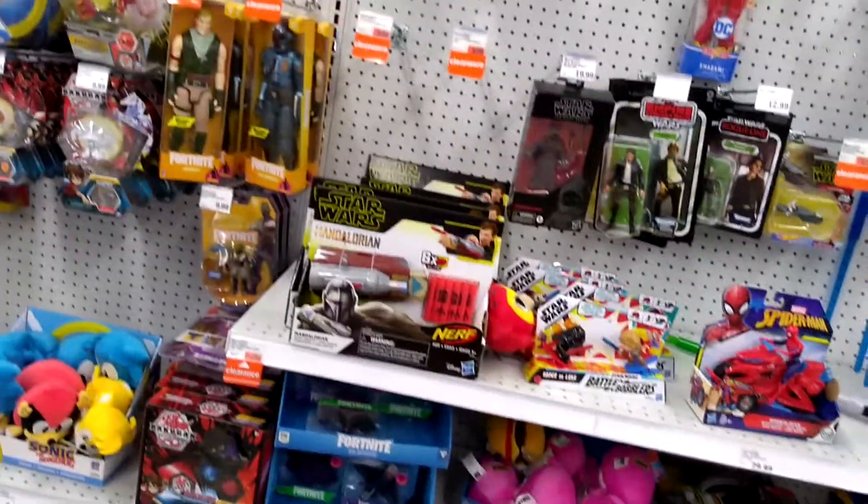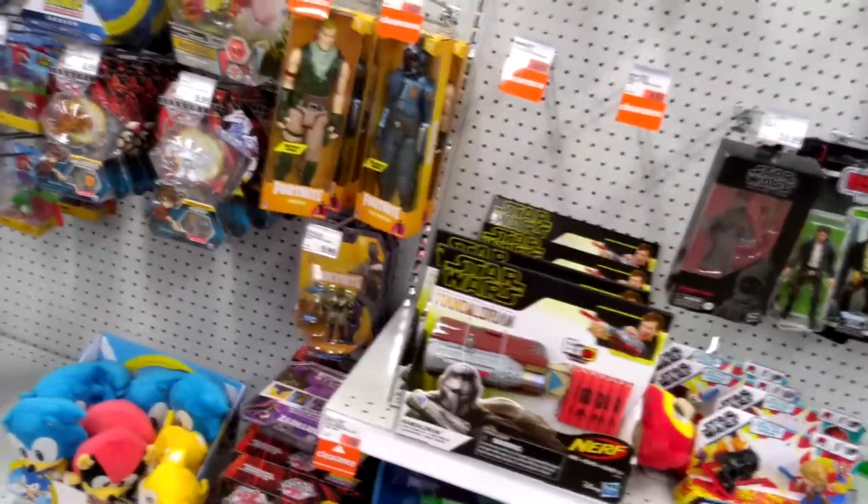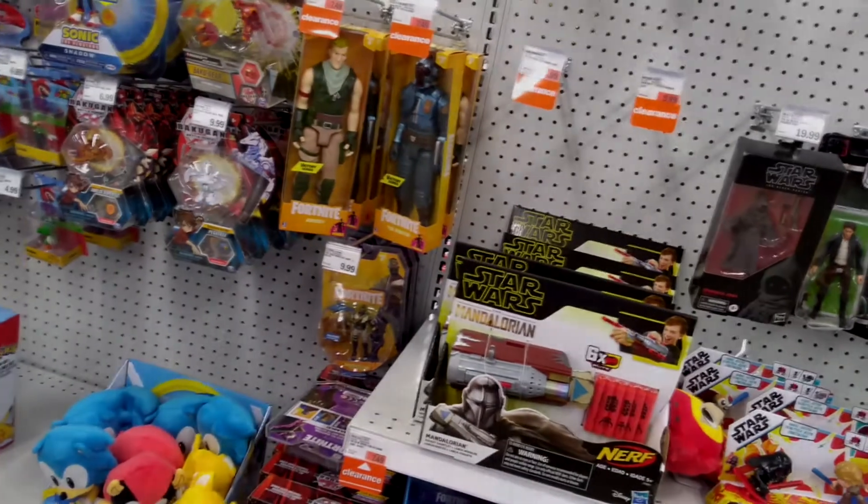Let's check the Star Wars section, which is like any other Star Wars section. Meijer is a different kind of place — not Walmart or Target — but it obviously didn't have what I was looking for. So that's strike three for my toy hunt.